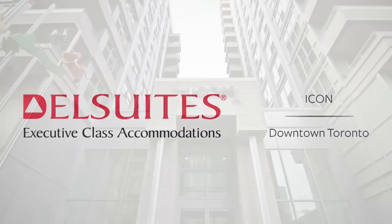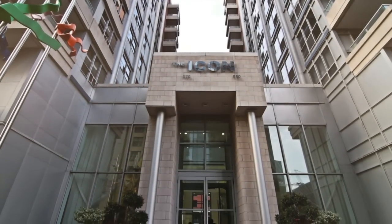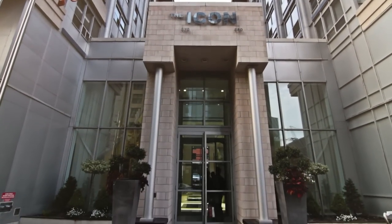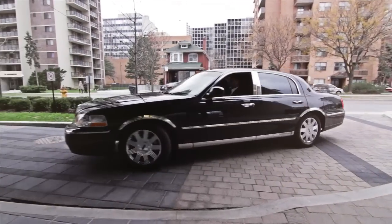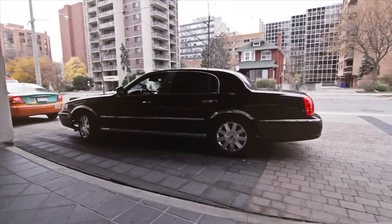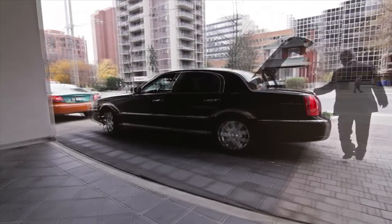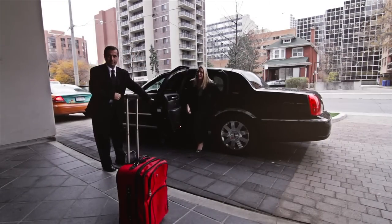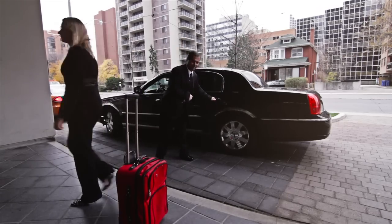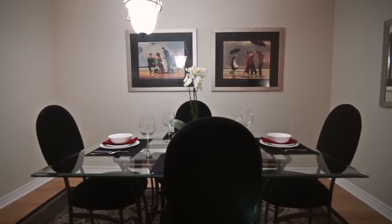Located in the heart of downtown Toronto's entertainment district, the Icon is the ideal home away from home for those who prefer the perfect alternative to pricey hotels for short or long-term stays. Arrive stress-free and in comfort with Dell Suites' complimentary airport pickup service — a chauffeur will be on time to greet you at your terminal and drive you in style to the Icon location.